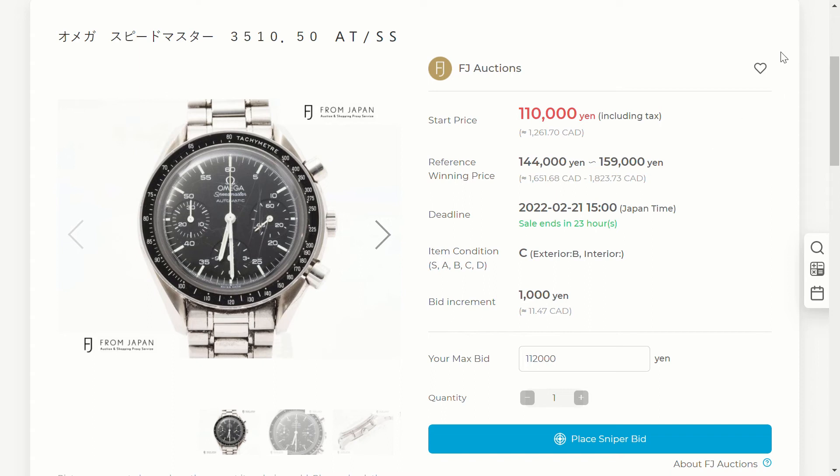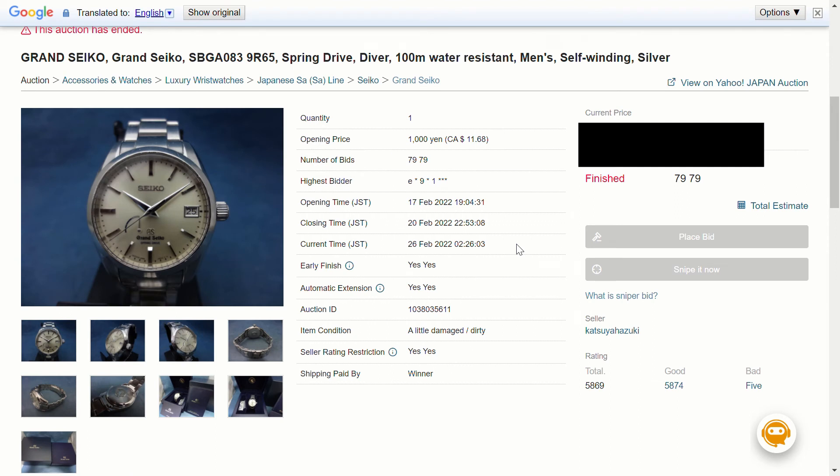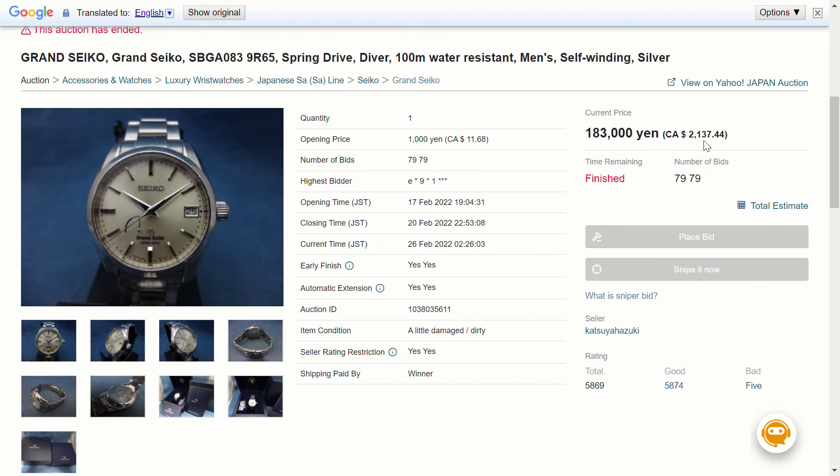Price reveal time. Starting with the SBGA 083 — I placed a bid for 180,000 yen and the final price was 183,000 yen, so only about a 3,000 yen difference. I was really close to winning and I'm partially glad I didn't since I didn't really want it. It came out to about 2,100 Canadian dollars — a pretty good deal. If I had won I probably could have flipped it for maybe 2,400 to 2,500 on eBay, so whoever won got a good deal on a 2,000-dollar spring drive watch.